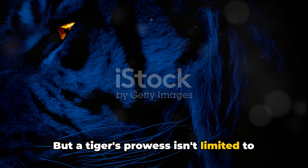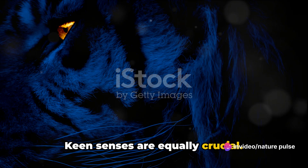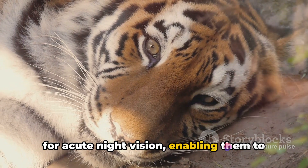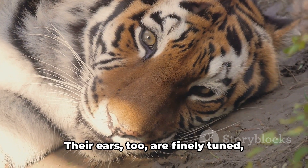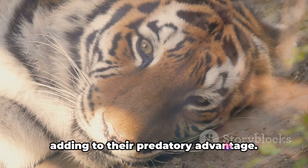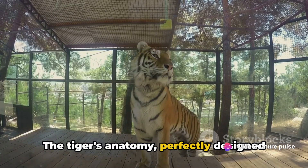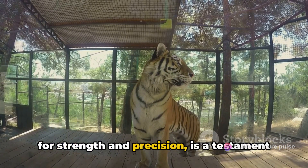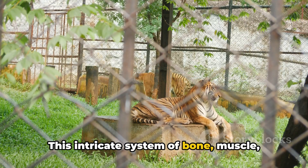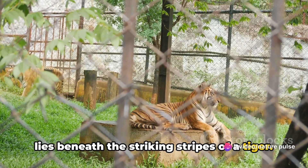But a tiger's prowess isn't limited to power and strength — keen senses are equally crucial. A tiger's eyes are adapted for acute night vision, enabling them to hunt in the dark. Their ears, too, are finely tuned, capable of detecting the faintest sounds, adding to their predatory advantage. The tiger's anatomy, perfectly designed for strength and precision, is a testament to nature's engineering — this intricate system of bone, muscle, and sense, all working in harmony, is what lies beneath the striking stripes of a tiger.